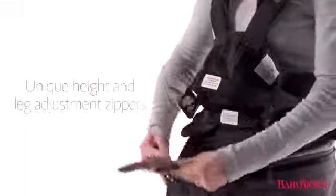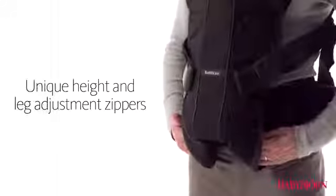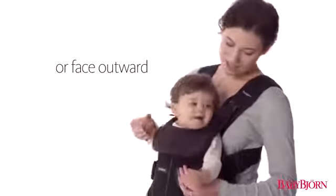Designed to grow with your baby, the Baby Carrier One allows you to simply adjust the height and leg positions, with unique zippers keeping newborns snug to your chest, while allowing older babies to face inward close to mom or dad, or face outward and explore the world around them.